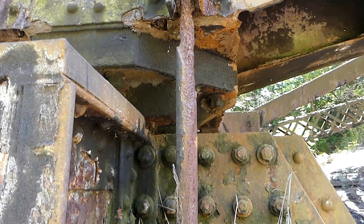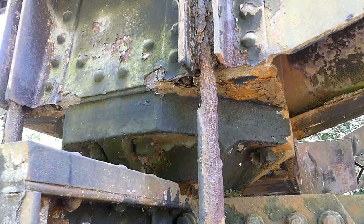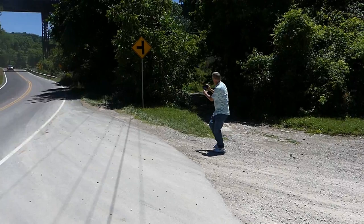You know, that's kind of interesting looking at this bridge from underneath. Check out the corrosion on that bridge. Boy, it makes you wonder how often they check the bridges — and look at that, there's a whole section missing there. Wow.